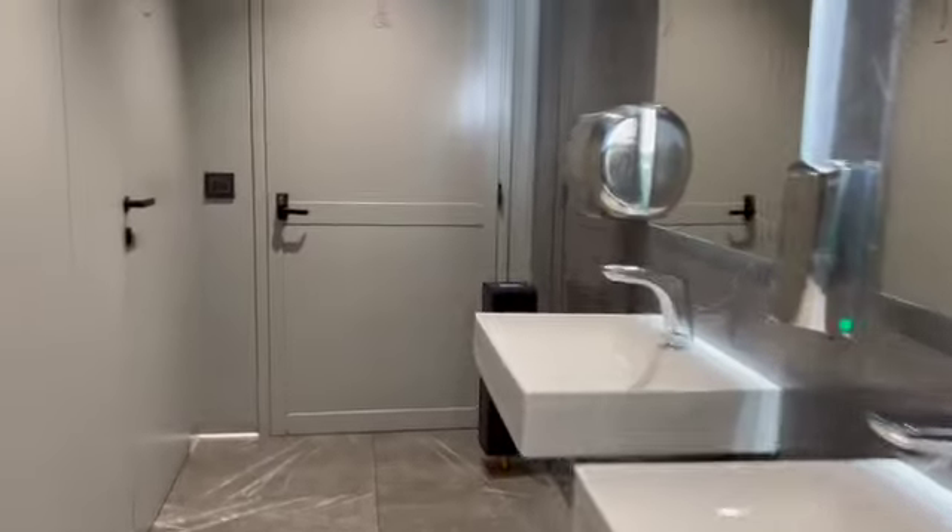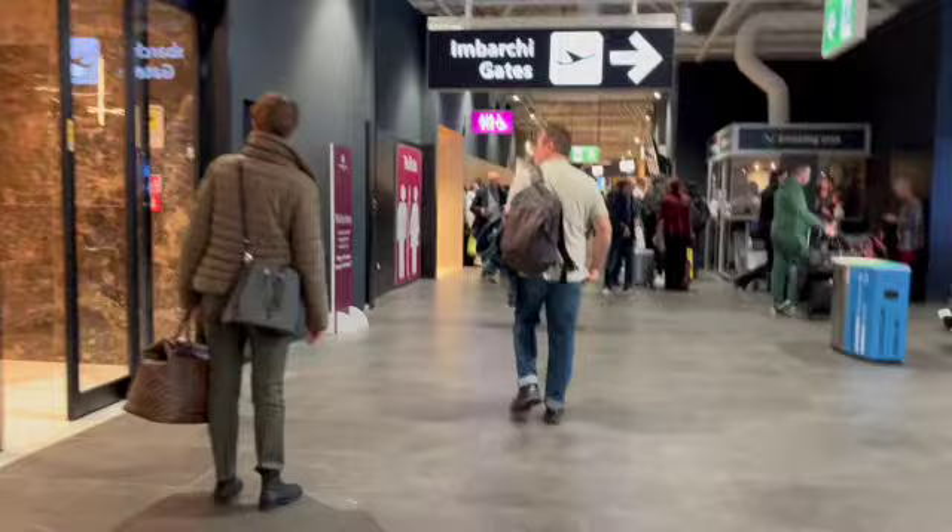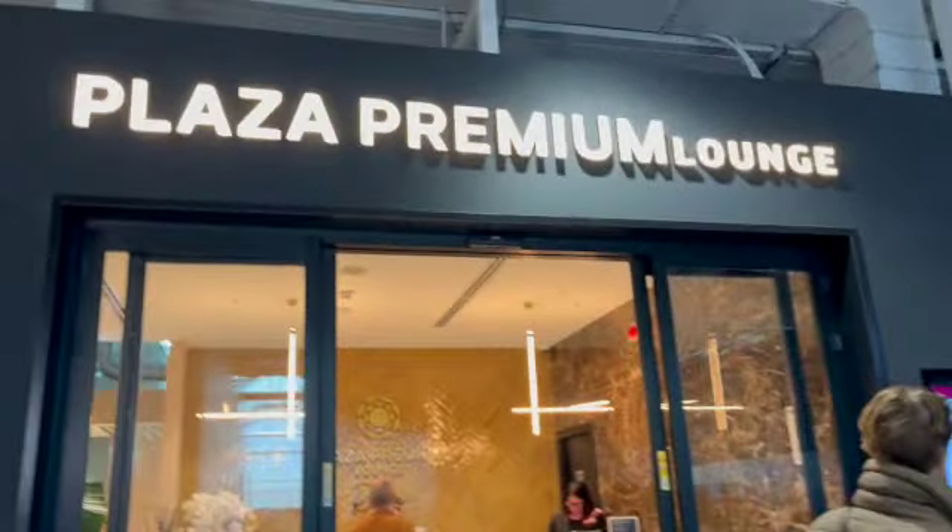Right next door is another lounge, but they were saying that one is full. The other lounge is the Plaza Premium.